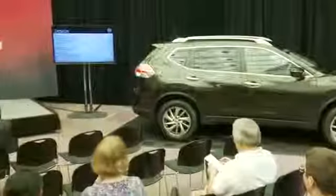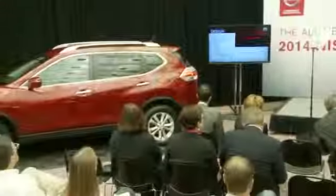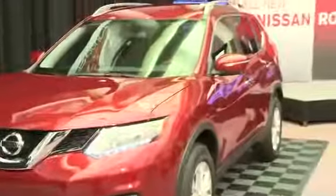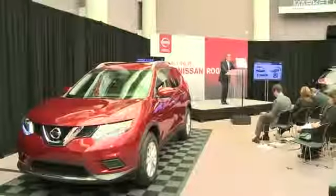The design for the new Rogue is meant to evoke a sonic pulse, with a strong aerodynamic look and a smart premium feel that makes the Rogue stand out. Attention to detail is carried through the entire exterior.